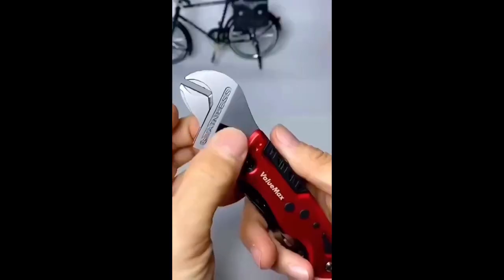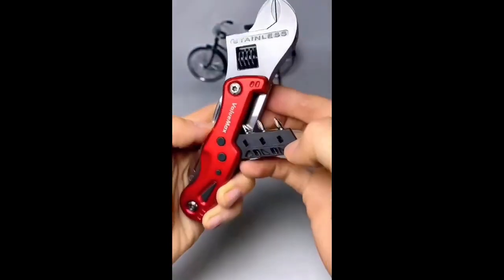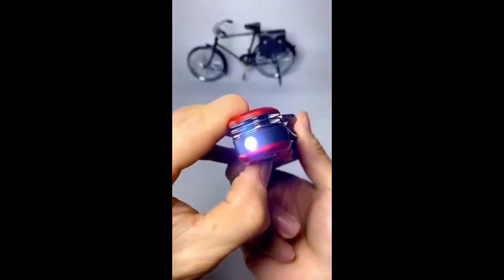Meet the ultimate tool for the outdoorsman. This pocket wrench combines various functions in one, making it the perfect companion for camping, hiking, or any outdoor adventure.